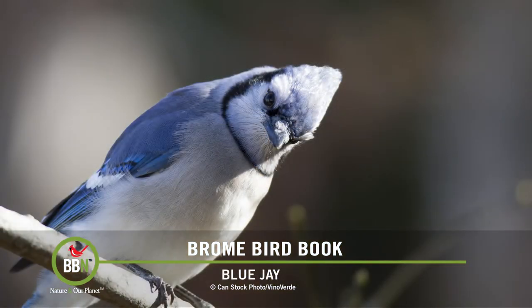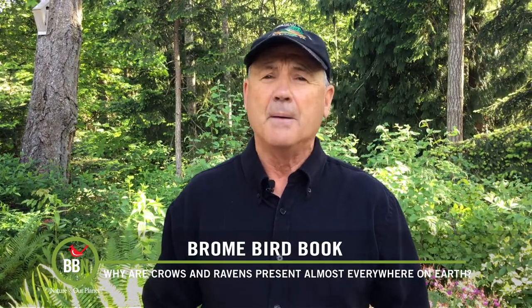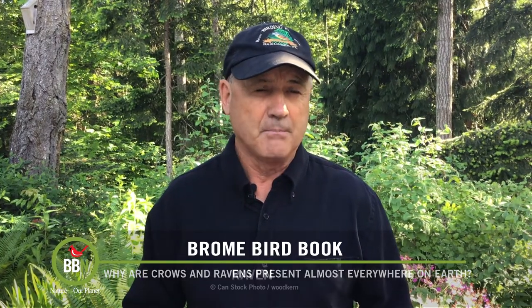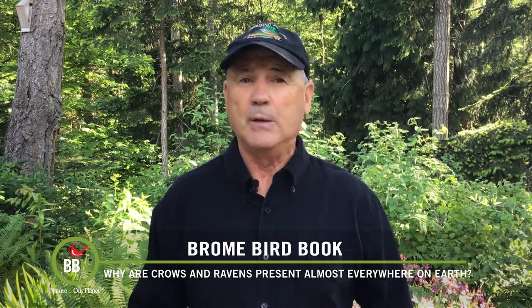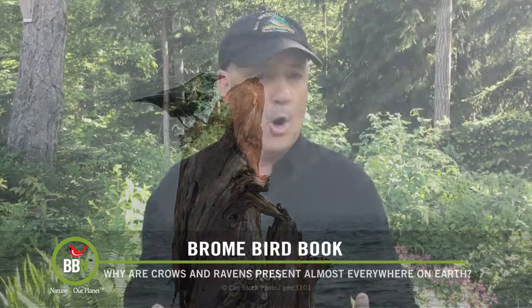A recently published study hypothesized that a combination of three traits — body size, wing length, and brain size — allowed crows and ravens to colonize and diversify across the world. By examining corvid specimens from museums around Europe and the US, the study found that the corvus genus — that is, crows and ravens — consistently had bigger body size, longer wings, and larger relative brain sizes than the rest of their corvid cousins. The longer wings allow these large birds to fly further in the first place, and when they get to where they are going, they use their larger body size and bigger brains to establish their dominance in whatever landscape they emigrate to.